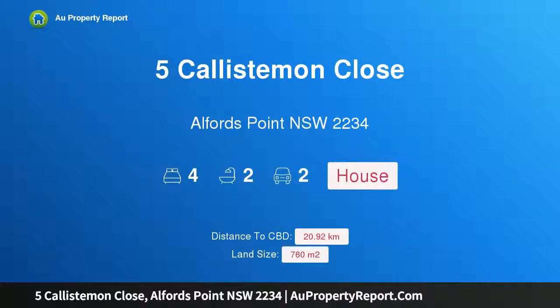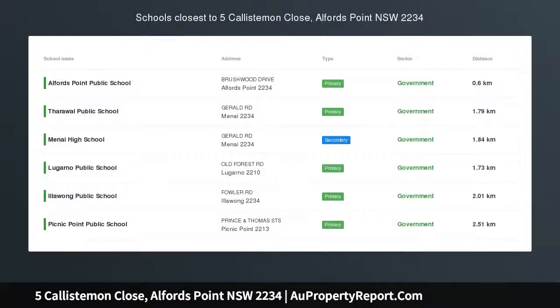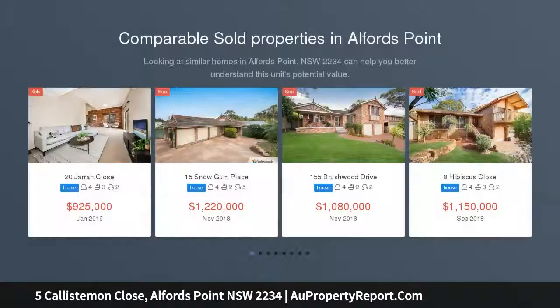Hi, I am glad to introduce Property 5 Callistamon Close, Alfords Point NSW 2234. Smart Single Level Home in a Sort-After Cul-de-Sac.